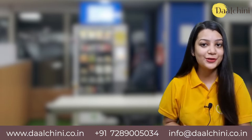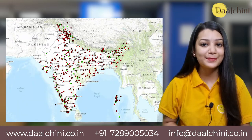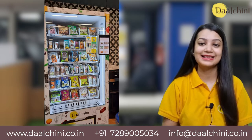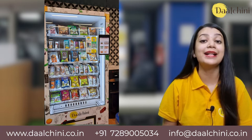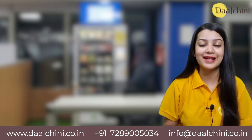From the business perspective too, smart vending machines have proven to be good investments. The market size for smart vending machines is quite significant. Now, let us see the key features of smart vending machines. They can be easily distinguished from traditional ones and are more efficient.